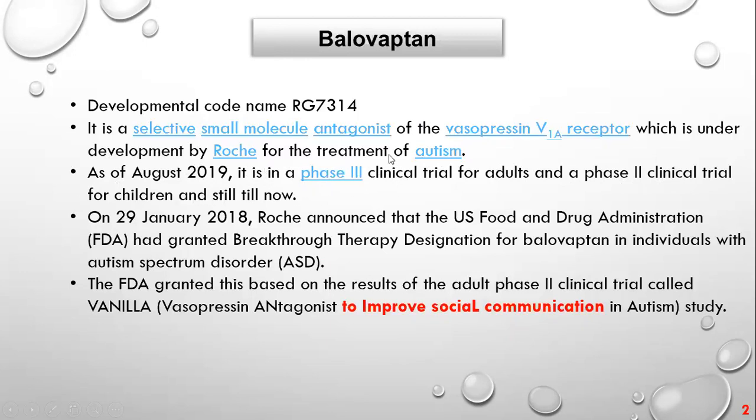What does phase 2 and phase 3 mean? We'll explain that shortly. In January 2018, Roche announced that the US FDA granted them designation for Balovaptan in individuals with autism spectrum as a treatment, after Roche completed phase 2 trials in adult men with autism. This study is called VANILLA — Vasopressin ANtagonist to Improve sociaL communicAtion in autism.